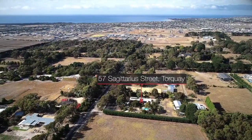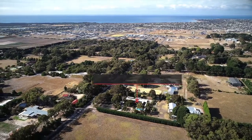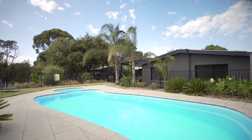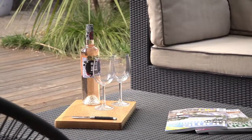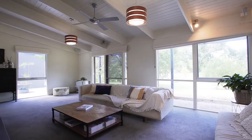Spread over 1.75 acres, this fully renovated home offers five bedrooms and a study. Externally, the grounds offer a lifestyle haven — 100 square metres of north-facing decking, a solar heated pool, pizza oven, fire pit, and let's not forget the tennis court.